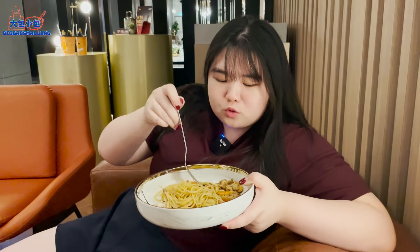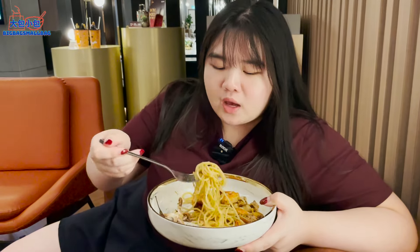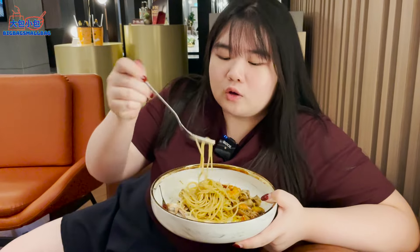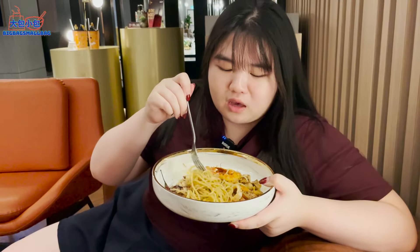I ordered the seafood aglio olio for 38 ringgit. It comes with quite a lot of scallops, prawn, and squid. Funny story — the server accidentally said carbonara, then quickly corrected herself. The dish is actually above average — the noodle is nicely oily as it should be for aglio olio, and there's a good amount of ingredients like squid and scallop. For 38 ringgit, I feel it's quite worth it.